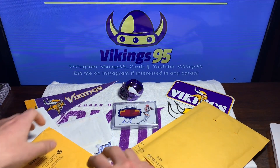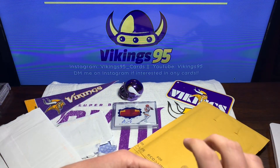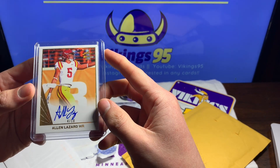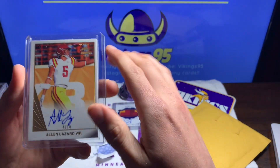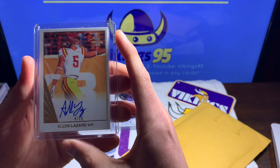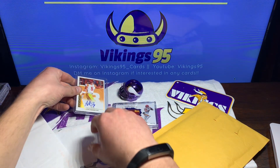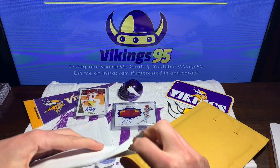Let's keep going. Look at that — a 4 out of 10. Now it's Leaf, so you know, not the best, but 4 out of 10 Alan Lazard autograph. Not bad at all — that might be my lowest numbered auto so far. Hopefully I'll have another one coming in soon. I'm pumped about this — 4 out of 10 gold, way cool. Big PC additions with Lazard, who's on the Packers now, so that's awesome.